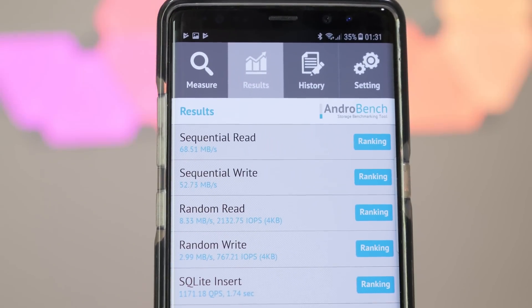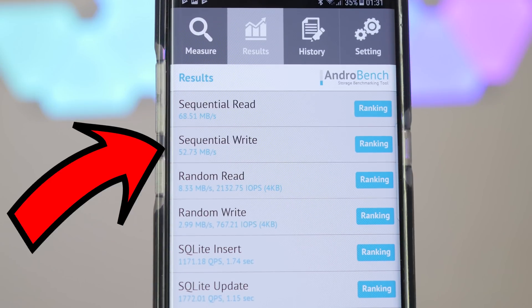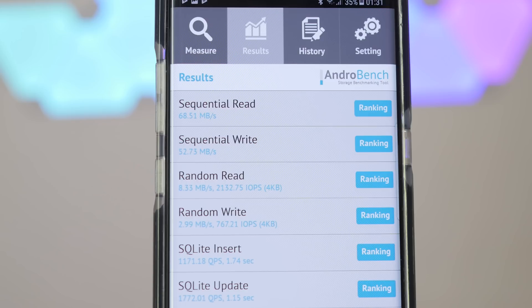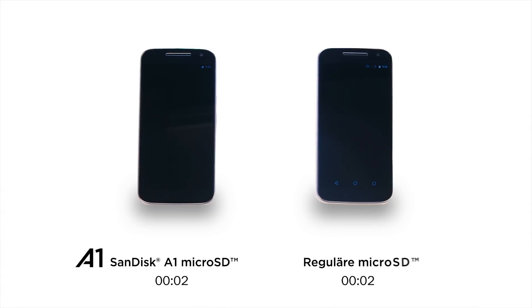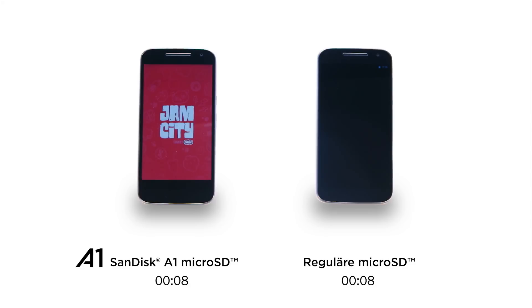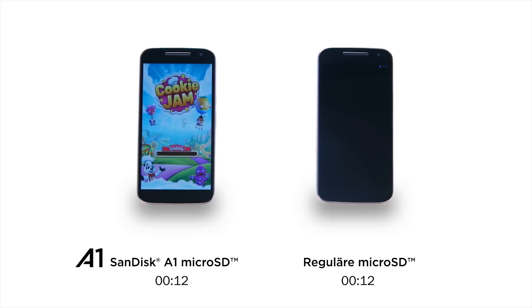Also, the write speed is much more important than the read speed, and it's usually also a lower value than the read speed, so make sure to check this important value. For apps it's simple: put your apps on a slow SD card and you get slow loading speeds; put them on a fast SD card and you get super fast loading speeds because of the higher read speeds. However, it gets more tricky when we talk about camera performance.